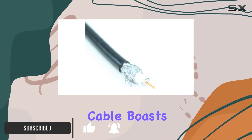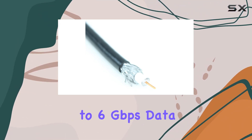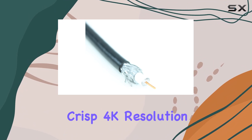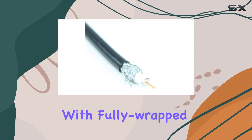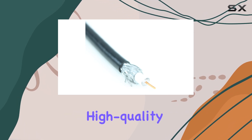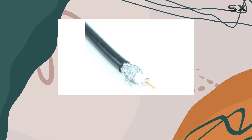This professional-grade cable boasts impressive specifications, supporting up to 6Gbps data rates and delivering crisp 4K resolution at 30Hz. The cable features robust construction with fully-wrapped shielding and high-quality BNC connectors, ensuring minimal signal interference and reliable performance.